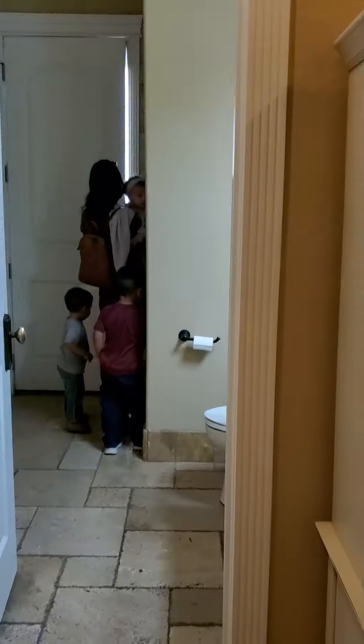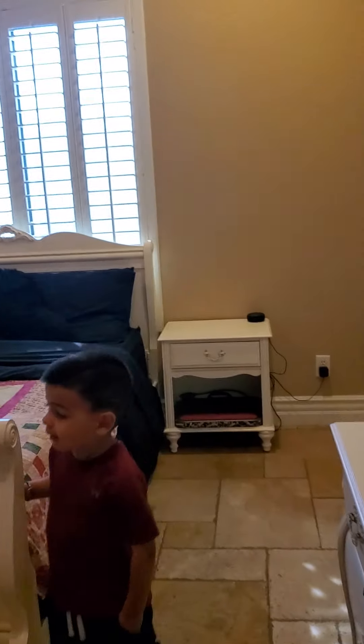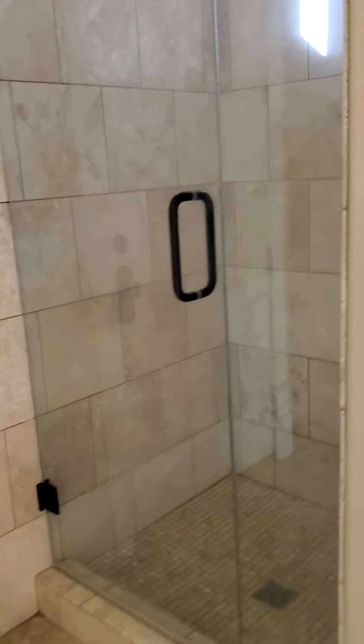Yeah, so these are jack and jill bedrooms — really big bedrooms. You could easily put in bunk beds, no problem. The closets are huge — the one in that room was really big, and this one looks twice as big. Is there no bathtub in here though? No, there's no bathtub in this one, but there is another one in the hallway.